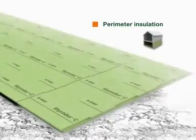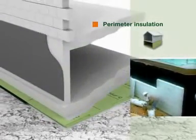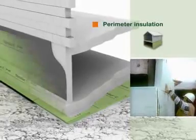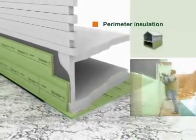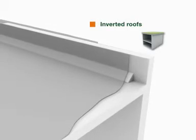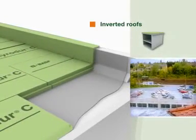The excellent product qualities of StyroDur C are illustrated by perimeter insulation. Insulating the perimeter of components in contact with the earth significantly reduces heat loss through the foundations of buildings. StyroDur C ensures optimum heat and cold insulation for inverted roof constructions in all climatic zones.